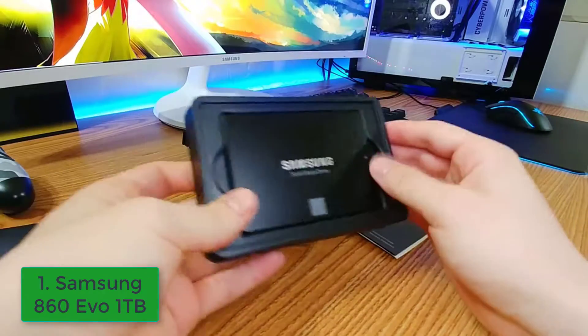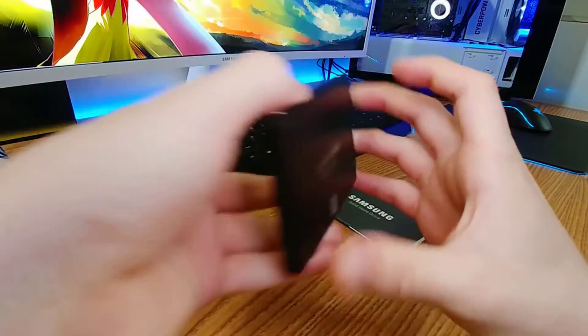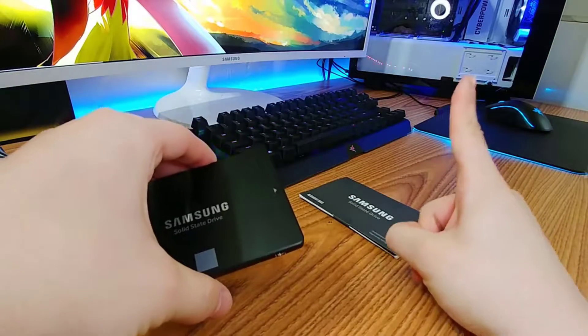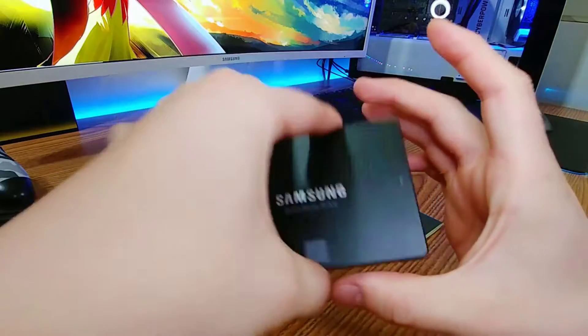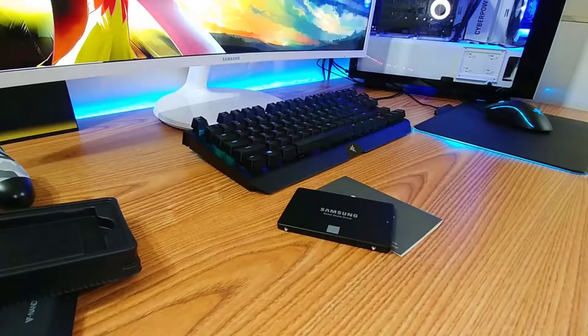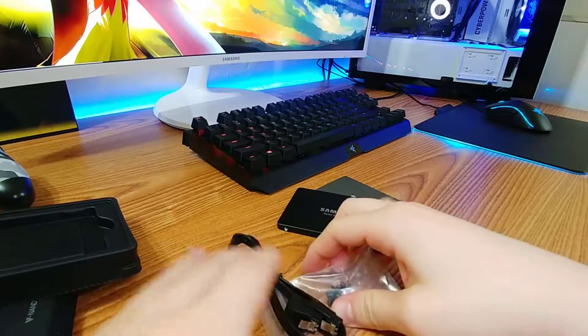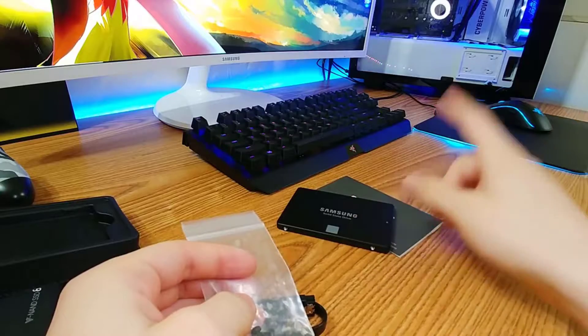Samsung currently trades blows with Crucial for our top pick, depending on capacity and current prices, but both are excellent drives with proven reliability and performance. The 1TB 860 Evo hits the sweet spot for price and performance, but the higher capacity models are also worth a look, especially as they're relatively cheap and dropping in price as the months go by.